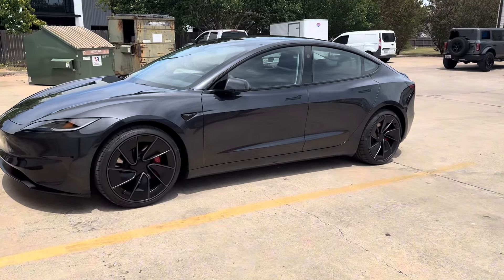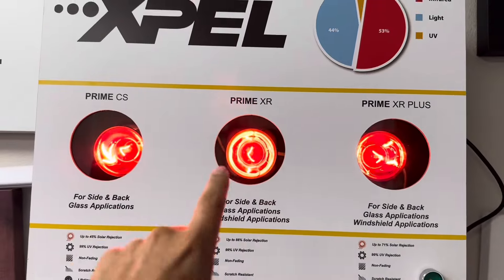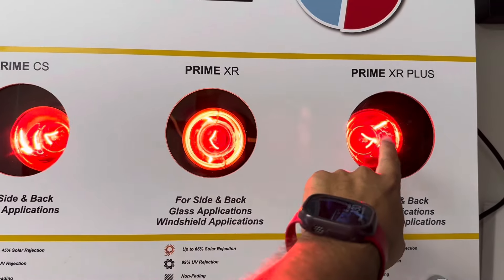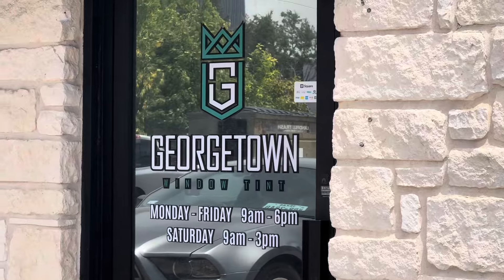Hey, welcome to a new video. Today we're gonna get the car tinted — so this is what it looks like now. We came to Georgetown Window Tint.